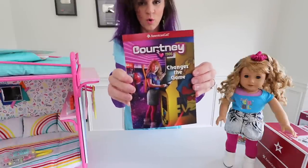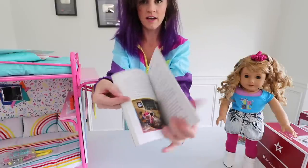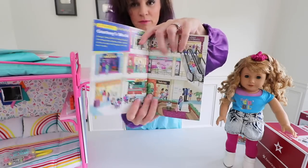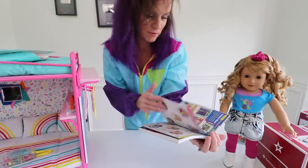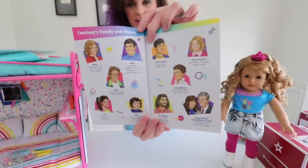Here is a look at her book — Courtney Changes the Game. One thing you'll notice inside the book are the illustrations. I love how at the beginning of the book they give you a little peek into Courtney's world so you can visualize her time, her era, and what everything looked like. And then you have the character list to see all the characters.